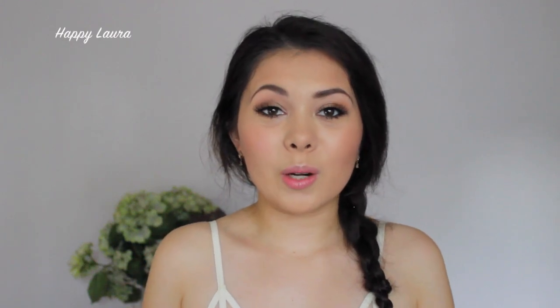Hi everyone and welcome back to my channel. Today I have another favourites video for you all. This one is for the month of March, because the month of March has either just passed or is just about to end. Either way, let's get into the favourites. And I also have one not-so-happy product, which I don't think has ever happened on my channel before.